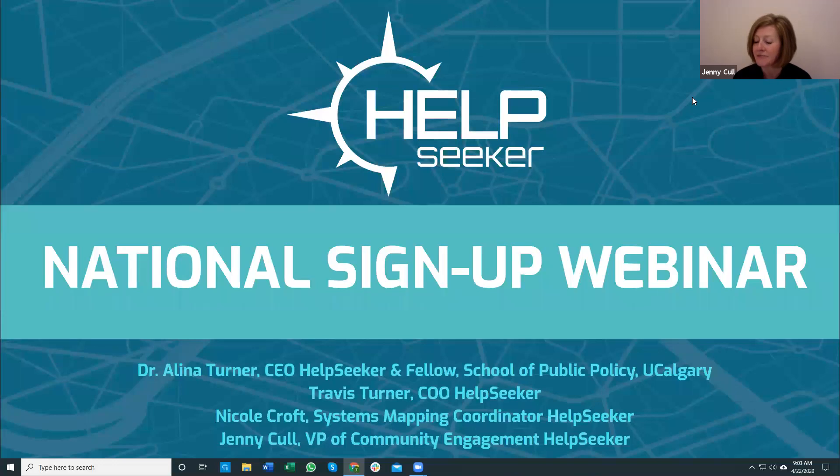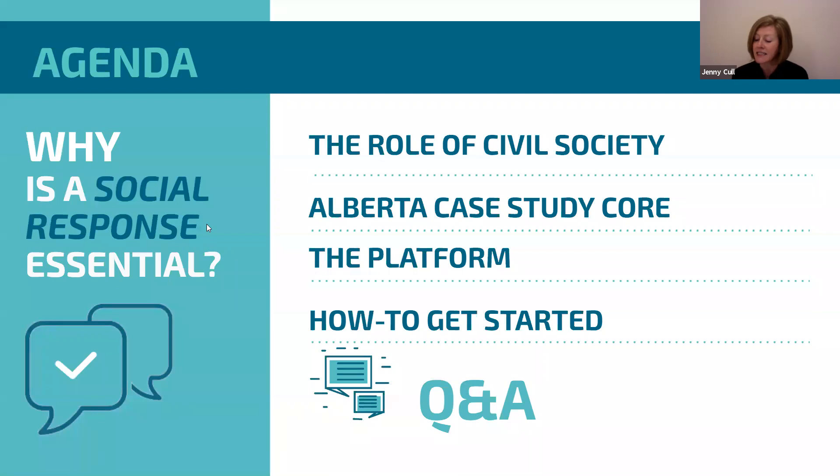In today's webinar, we're going to discuss the importance of systems mapping and why it's really important to have active participation by service providers. We'll be doing a guided tour of the platform, teach you how to sign in and claim your profiles, and how to edit your profile when you need to. Then we'll discuss how it all ties in together for a successful community response.